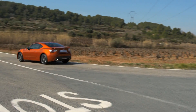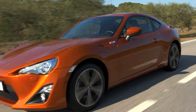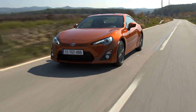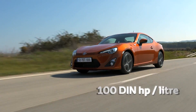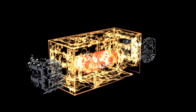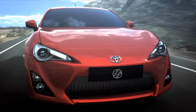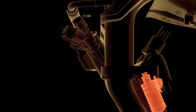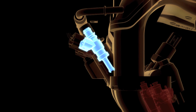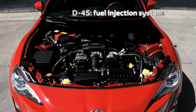The GT86 development brief required the creation of a naturally aspirated, high-revving engine with a low center of gravity capable of developing 100 DIN horsepower per litre. The solution lay in combining Subaru's newly developed 2-litre boxer engine with Toyota's latest fuel injection know-how, creating the world's first horizontally opposed engine with D4S technology.